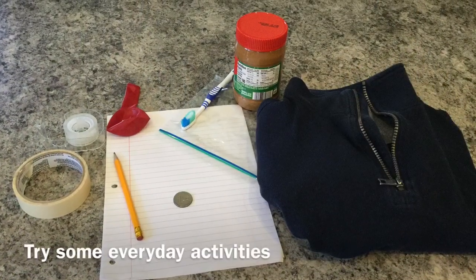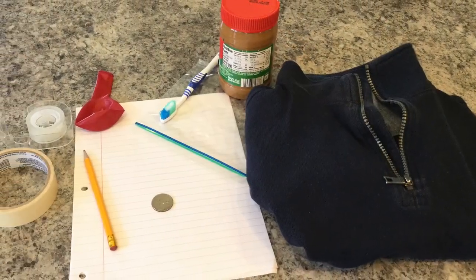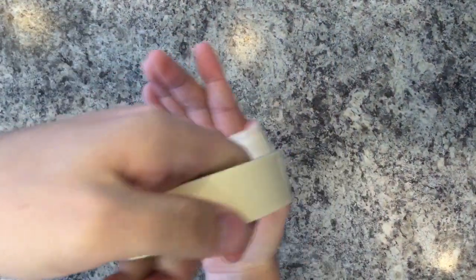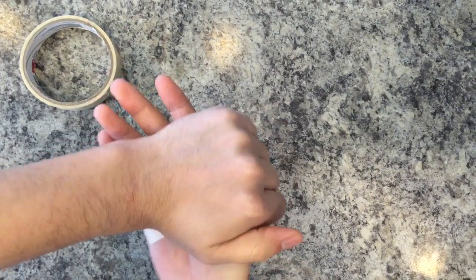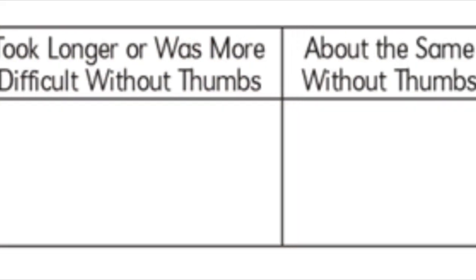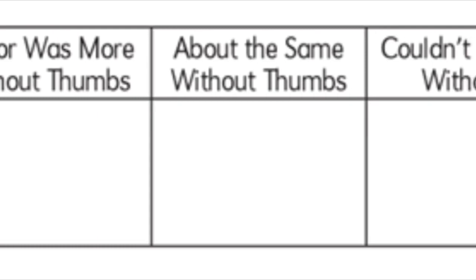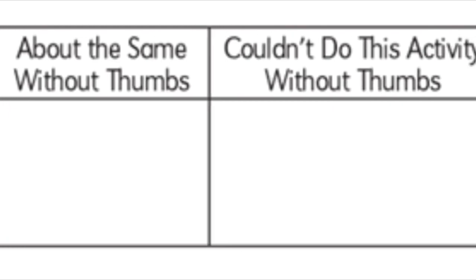In today's lesson you're going to try out some simple everyday activities without the use of your thumb to find out just how important your thumb can be. The first step is to find some tape and lightly tape your thumbs to the sides of your hand. You should still be able to move your other four fingers. The question you'll ask yourself when you do these activities is: did it take longer or was it more difficult without thumbs? Was it about the same without thumbs, or could you just not do this activity without thumbs?